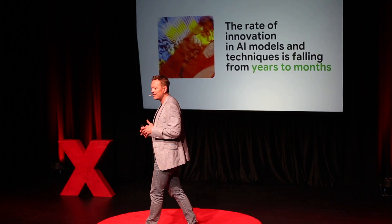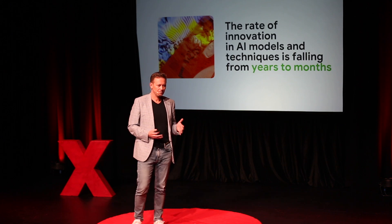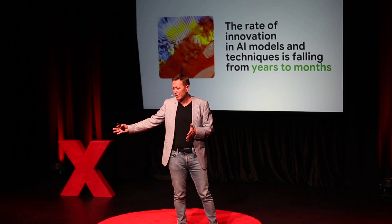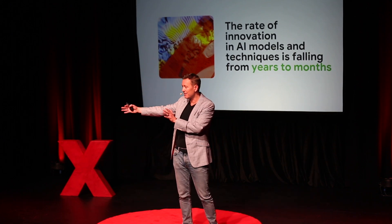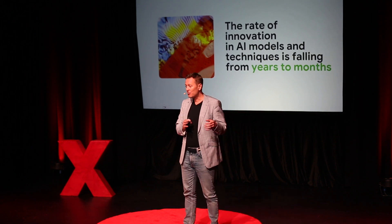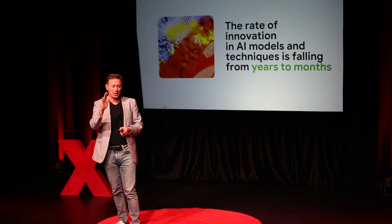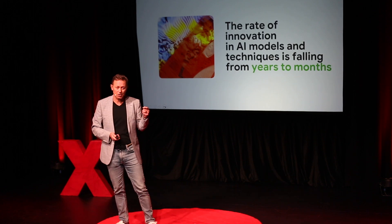What's happening is that the pace of innovation across the world and across industries is accelerating. Innovation cycles that used to take 10 years are now falling to a few years or months. The challenge for many organisations is they're not keeping up — the technology is advancing at a faster rate than they can apply it to their business.